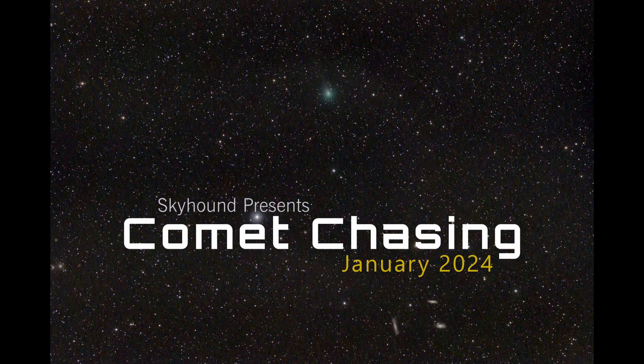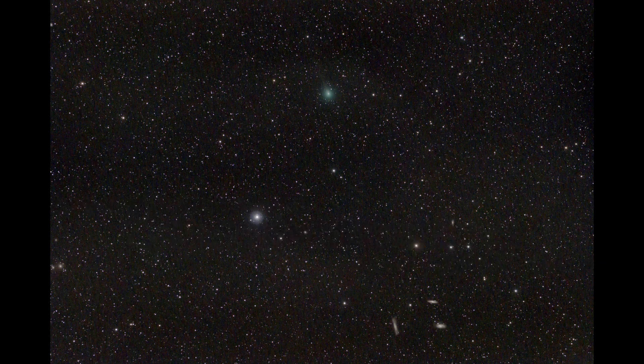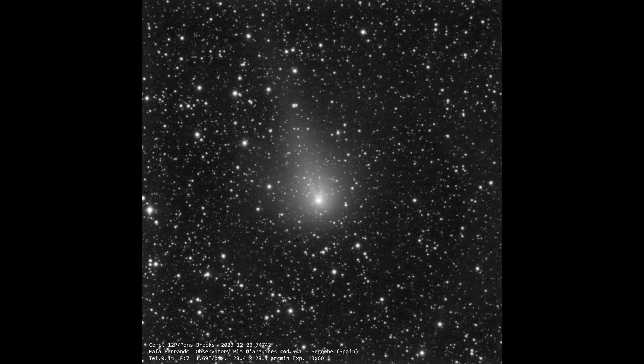Welcome to Comet Chasing, where the night sky unveils its wandering celestial wonders. January's celestial tapestry is marked by subtle yet significant shifts in the comets we've been tracking. Comet 12P Ponce-Brooks, detectable in binoculars, continues to brighten as it nears its closest approach to the Sun in April.